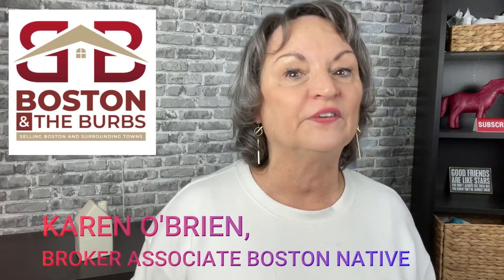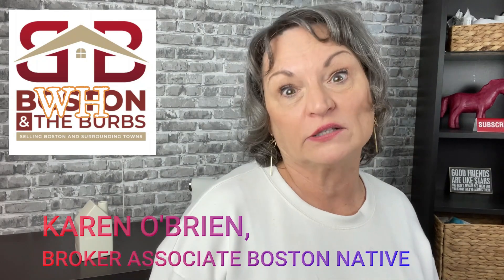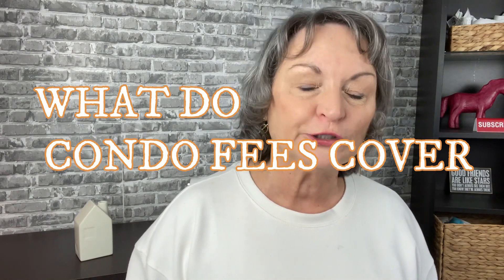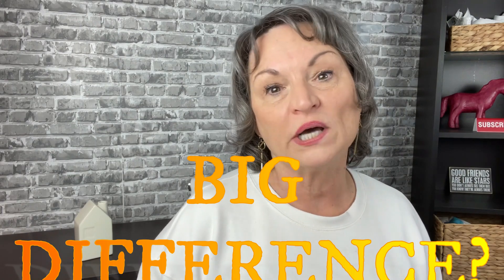Today we're going to talk about a condo versus a house. If you can't do a single family house anymore, don't just hang it up and stay in your rental for five years. Consider a condo, and I'm going to show you the hidden costs of a single family home compared to what a homeowner's association fee covers.